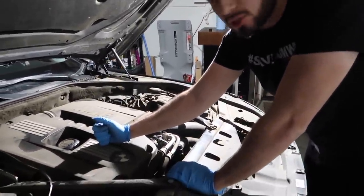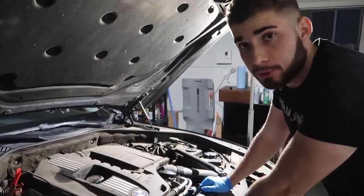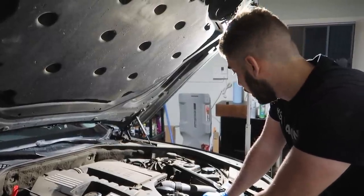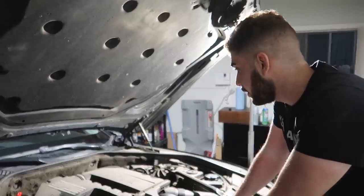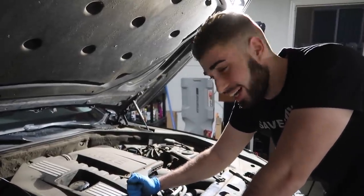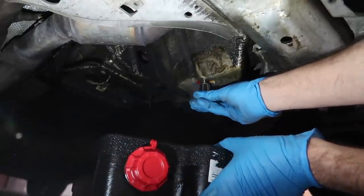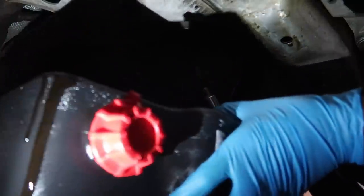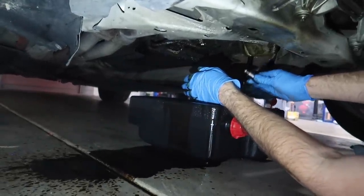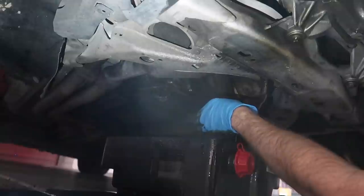Now we need to drain the oil - hopefully we don't see coolant in it, because that would be worst case scenario. Let's get underneath the car. All right, drain plug... oh no. Epic fail - the drain pan missed! It literally bounced up. We had to do so much cleaning after that - absolute disaster.